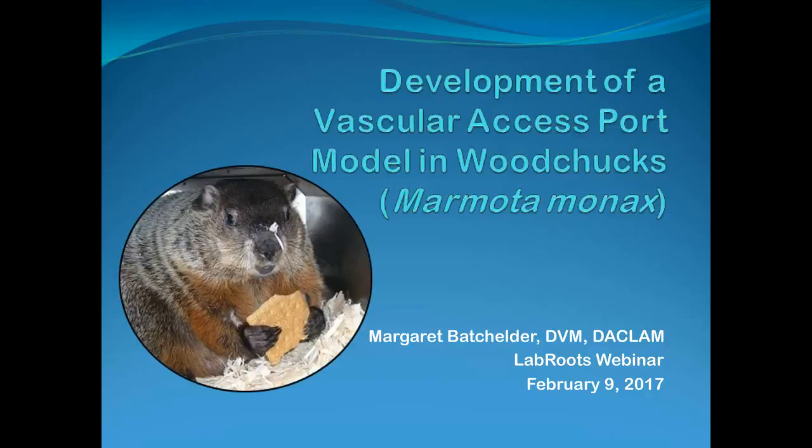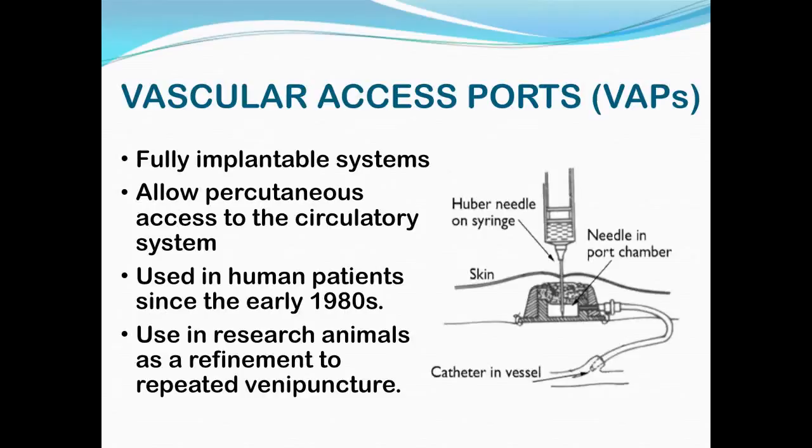Hello, everyone. Thank you for attending. I'm very happy to be presenting on my favorite animal, the woodchuck. I don't know whether any of you have had experience with woodchucks or if you've had experience with vascular access ports or VAPs, as I'm going to call them. But I'm hoping that the experience that we had putting VAPs into woodchucks will give you something useful to take home for the future, or at least be interesting. Before I get into the technical details of the procedure, I would like to give a quick background on vascular access ports and on woodchucks and why we might want to put vascular access ports in woodchucks.